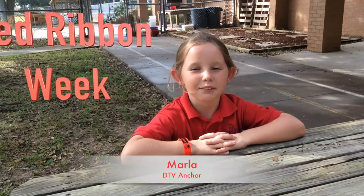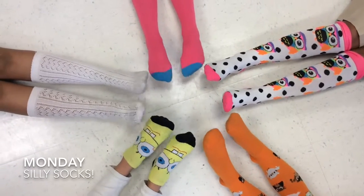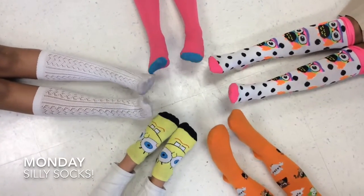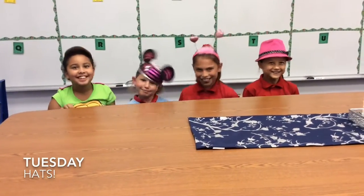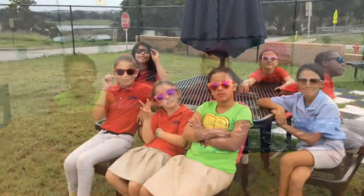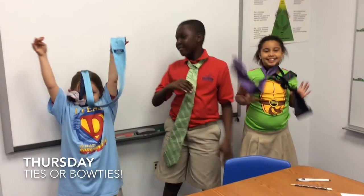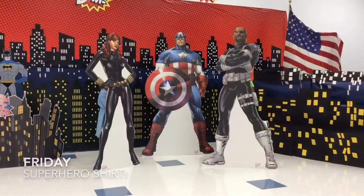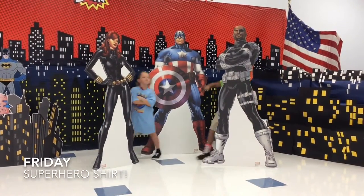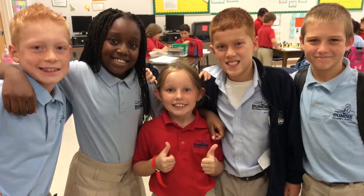This week is Red Ribbon Week — this is how we stay drug-free. On Monday, we are wearing crazy socks to sock it to drugs. On Tuesday, put a cap on drugs and wear your favorite hat. On Wednesday, our future is bright without drugs, so wear your favorite sunglasses. On Thursday, it's too good to be tied up with drugs, so wear your favorite necktie. On Friday, be a superhero — have the power to say no to drugs and wear your favorite superhero shirt. Stay drug-free!